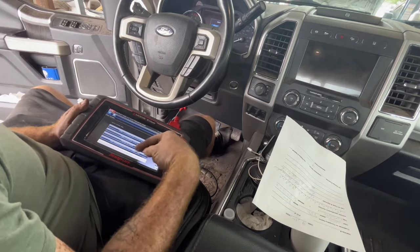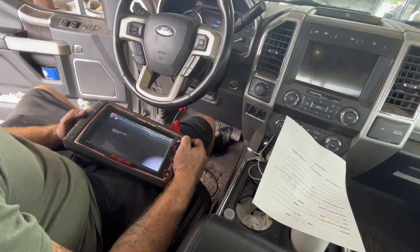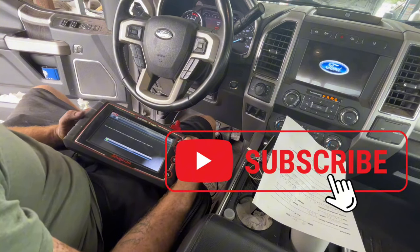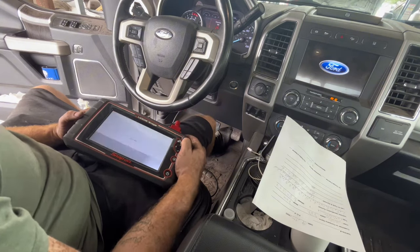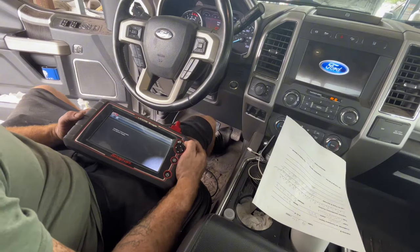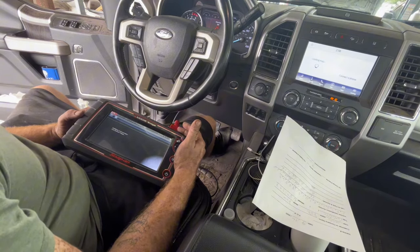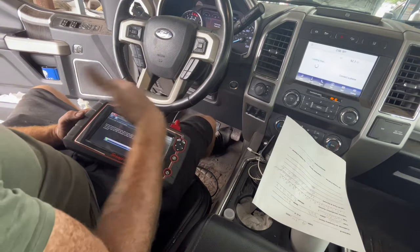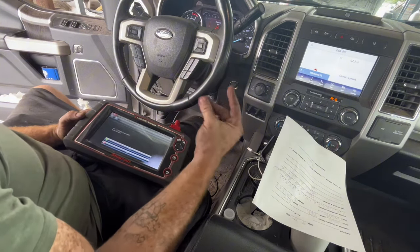Go to the right side — side obstacle detection control module, go right here. ECU needs to be determined. Turn it back on. Functional test, special functions, programmable module — ensure ignition switch is on and not running, yes we are. I'm just running through and doing the same thing. This will be the same process you'd have to do if you installed a new one — you'd need the old one, pull the data off it, and write it to the new one so that it knows the vehicle.